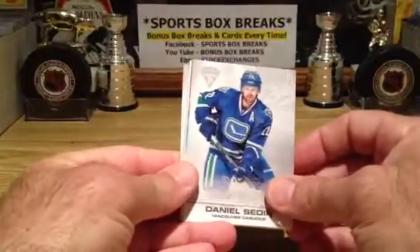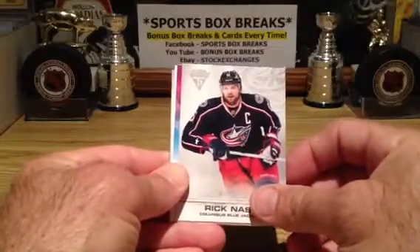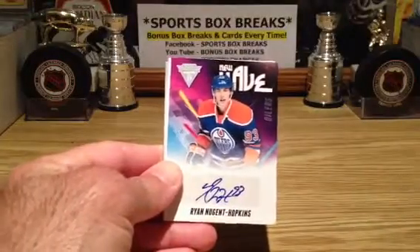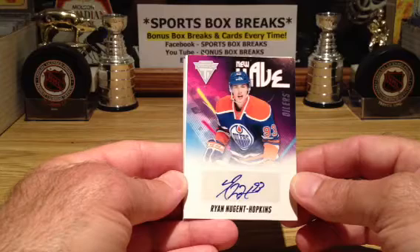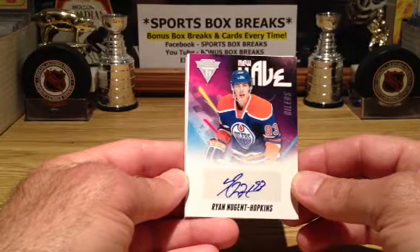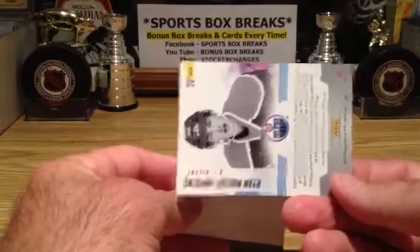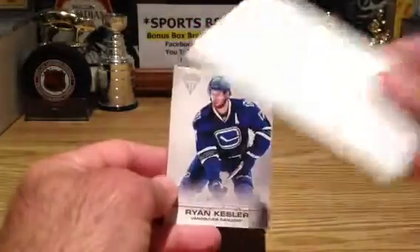We could only be so lucky. New Wave Auto — double shot of New Wave Auto! Vancouver. And this is going to be the overtime hit, the last hit of the case. Look what it is — hallelujah, Lord have mercy! Sunday Night Case Break — Ryan Nugent-Hopkins, New Wave Auto for the Oilers, and the overtime hit! Not only do you get an awesome hit, but you get the overtime cards as well. Congratulations to the Oilers! What a case, and what a way to end it here at Sunday Night Case Break. I just feel so fortunate to be breaking these cases of Titanium.